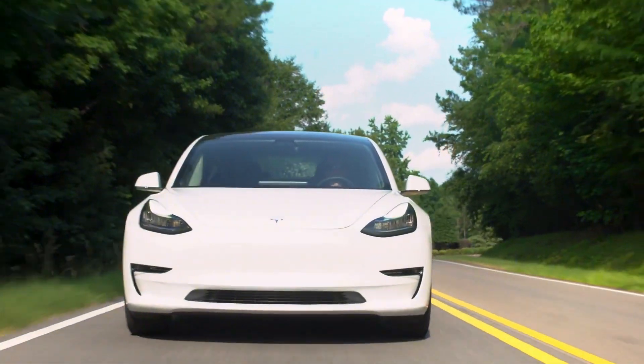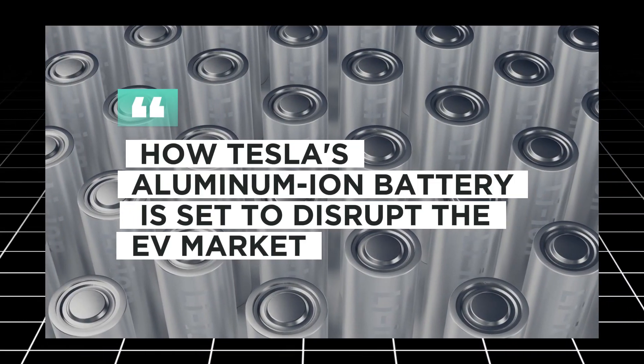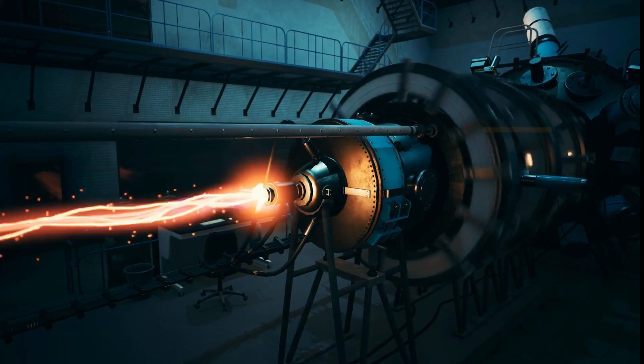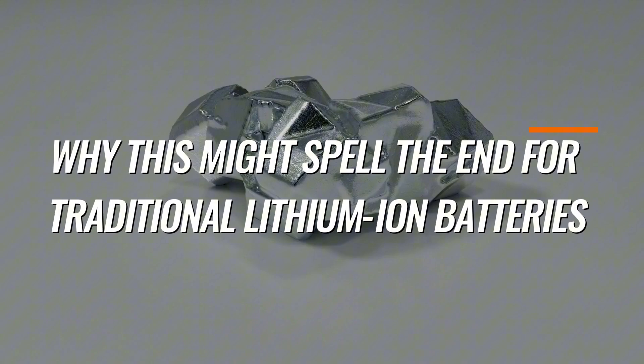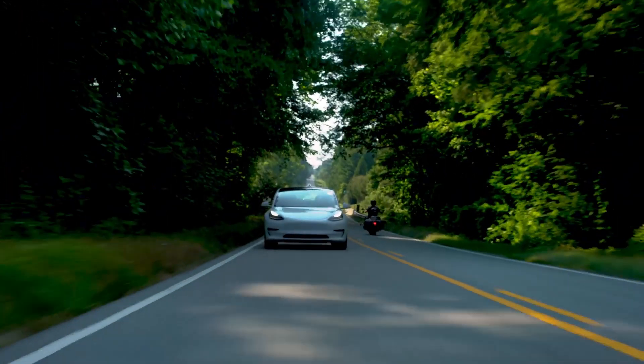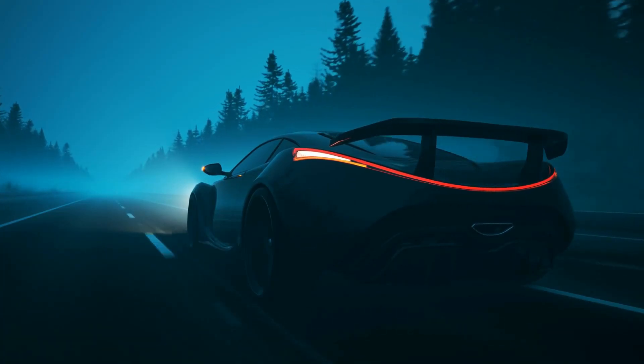In this video, we'll dive deep into how Tesla's aluminum ion battery is set to disrupt the EV market, how it works, and why this might spell the end for traditional lithium ion batteries. Stay tuned, because the future of transportation is about to get a massive upgrade.